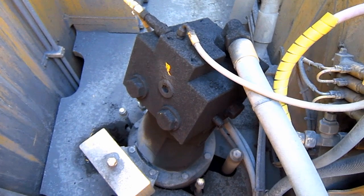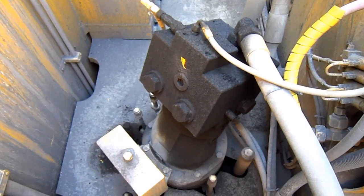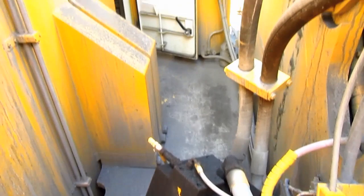The swing circuit on the PC-4000 consists of two axial piston motors geared to two swing transmissions, one of which you can see right here, and the other is mounted 180 degrees on the opposite side of the superstructure. These are what will swing the machine left and right.